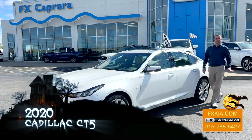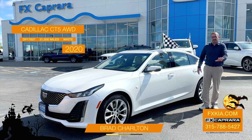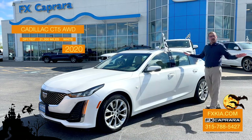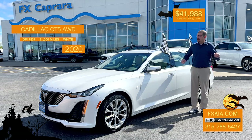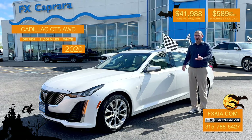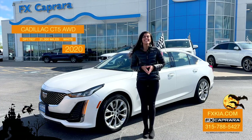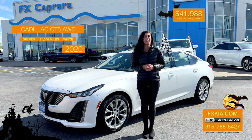Car number three at FX Caprera Kia — luxury at its finest, a Snow White Pearl 2020 Cadillac CT5 with camel interior, heads-up display, big screen, heated and cooled seats, and a panel roof. Just a beauty. This car is priced to sell at $41,988, or nothing out of your pocket — just $589 a month right here at FX Caprera Kia, where you'll find this and many other luxury cars. Visit over 400 cars at fxkia.com.